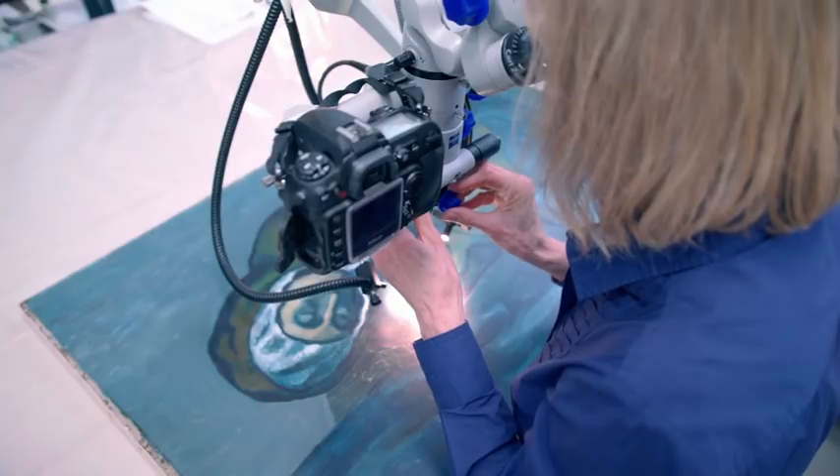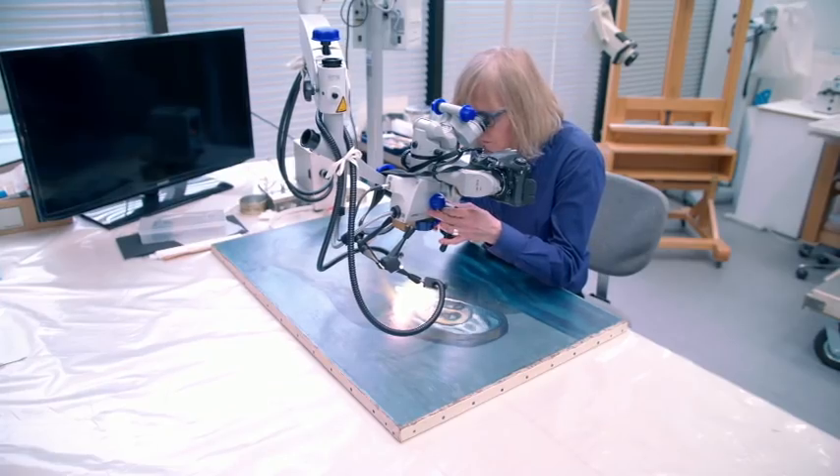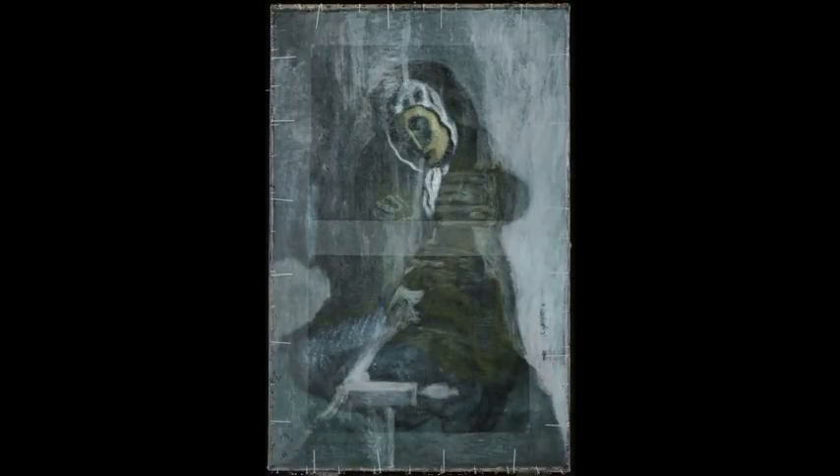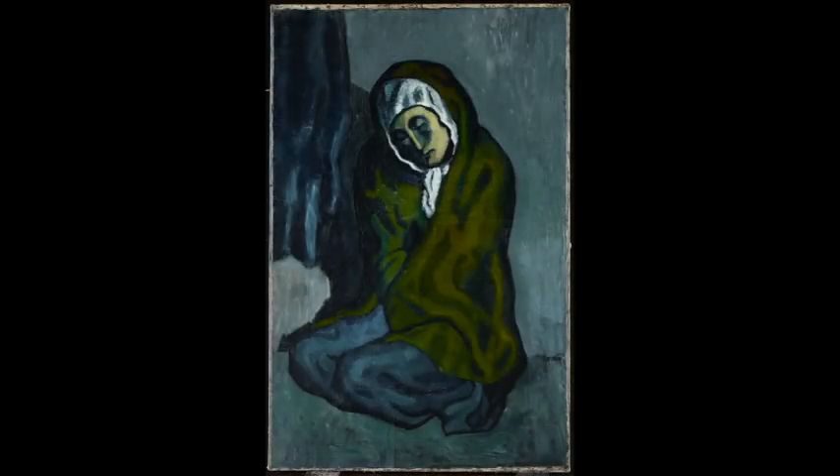The conservators at the gallery analysed it with a new type of scanner, and this is what they discovered. Underneath it is a painting of the Barcelona landscape by a fellow artist. But turn it 90 degrees and bring back the Crouching Woman, and you see that Picasso has used the landscape as the basis of his painting.